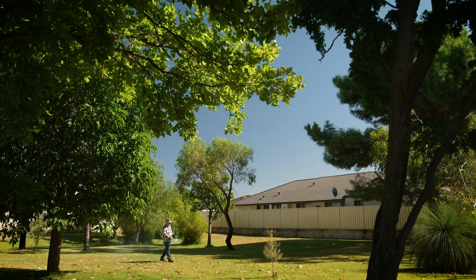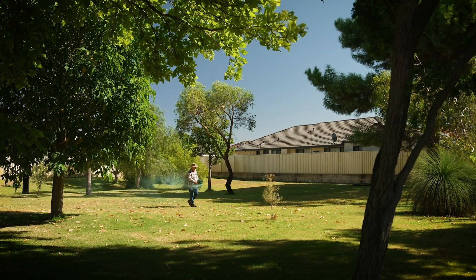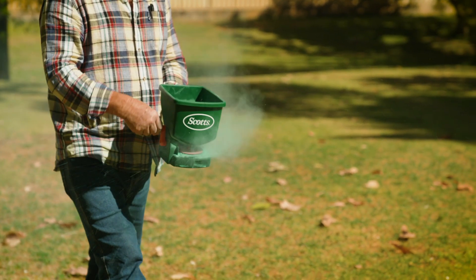While I'm using the pull-out pourer to spread seeds over this small area, if your project's more ambitious — in other words larger — then use the famous Scott's spreader.